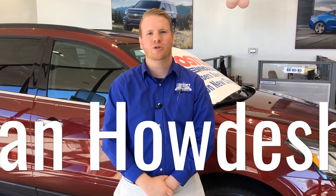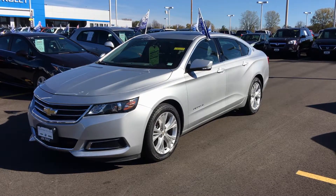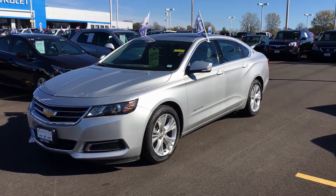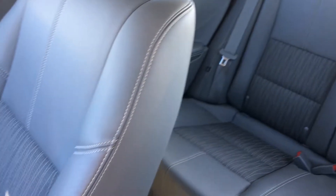Hey guys, this is Brian Hodeshaw with Lufuse Chevrolet, and this is our pre-owned special of the week. Check out this 2015 GM certified Chevy Impala with a silver ice metallic exterior and gray interior. This spacious sedan is ready for you today.